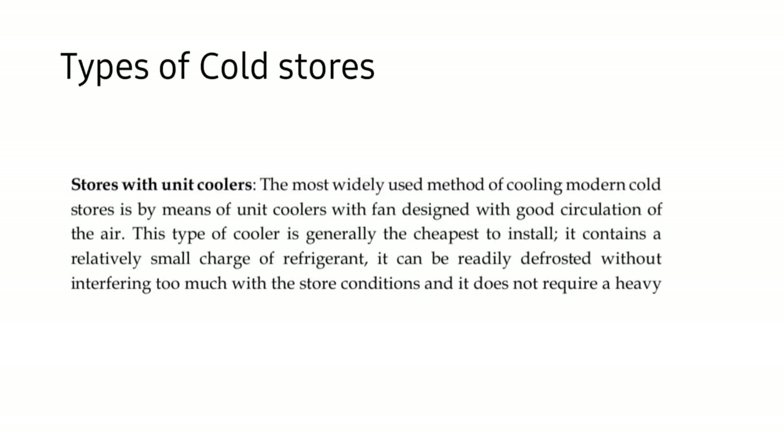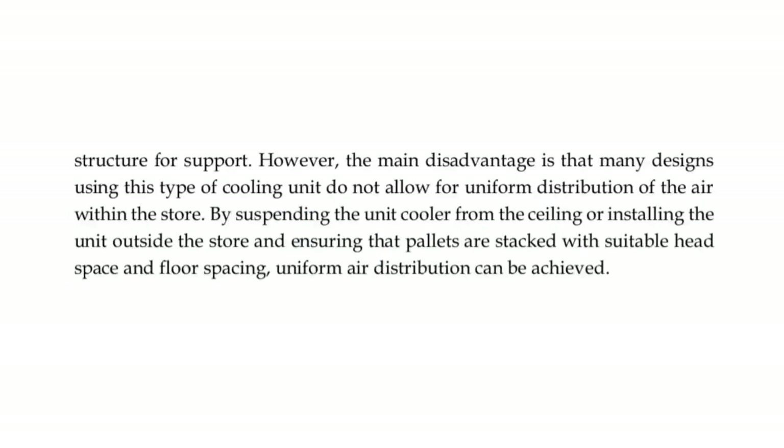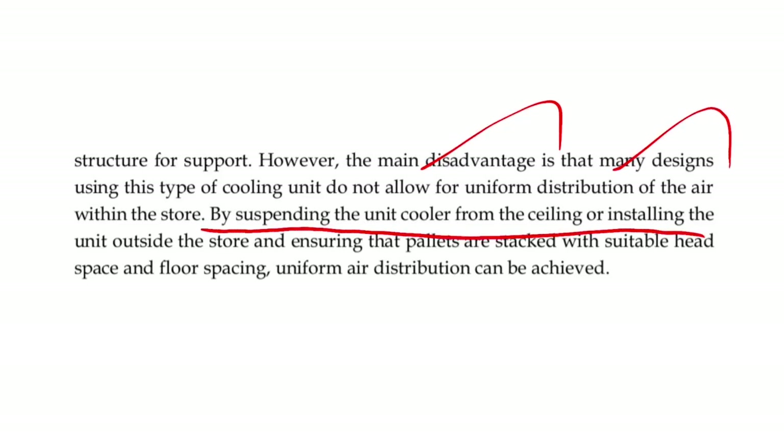Coming to the types of cold stores, the first is stores with unit coolers, which is the most widely used method. Unit coolers have a fan designed for good air circulation. This type of cooler is the cheapest to install, contains a relatively small charge of refrigerant, and can be readily defrosted without much interference. However, the main disadvantage is that they do not allow uniform distribution of air, which is addressed by suspending the unit cooler from the ceiling, ensuring suitable pallet head space, and providing suitable floor spacing.